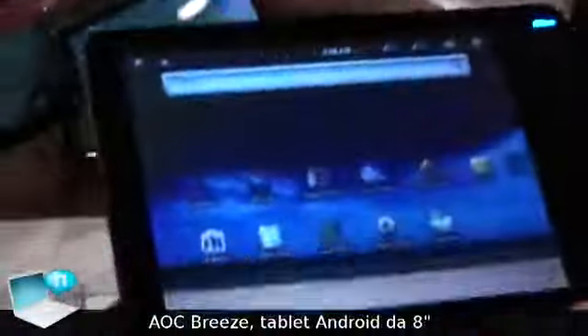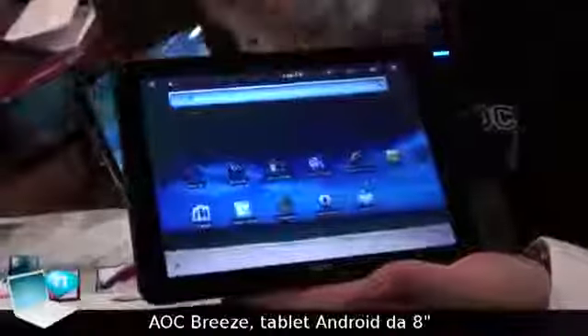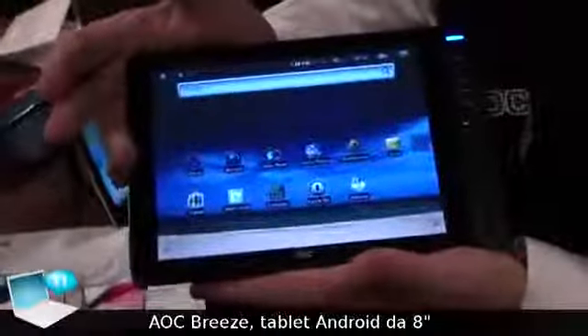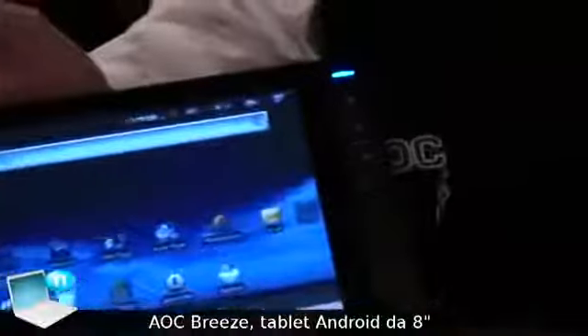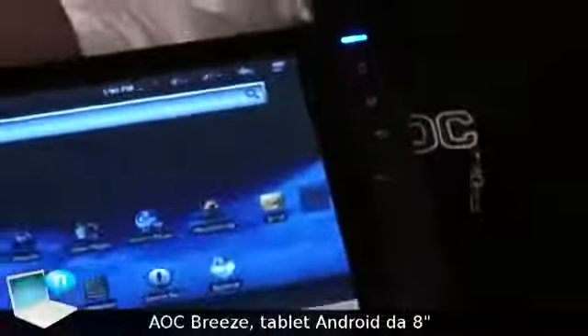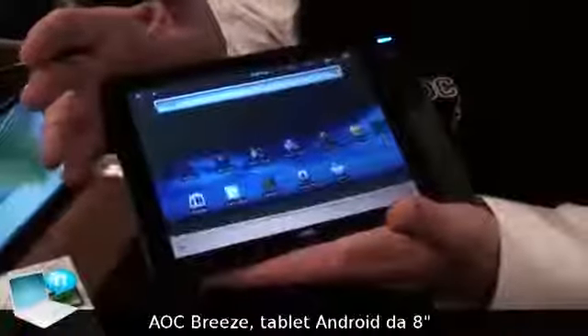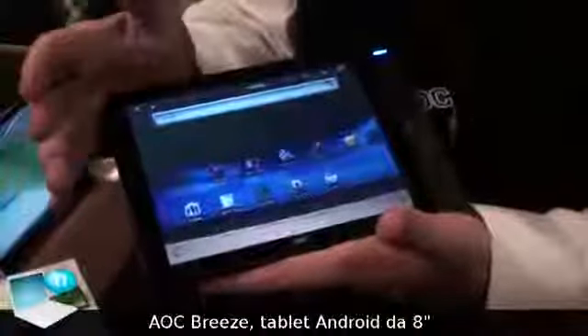The Android tablet comes with a 2.1 operating system, and the main purpose behind this tablet is to go after all the e-book readers that are only for e-book. Now, with our tablet, you'll be able to do not only e-book but you'll also be able to check your email, access the internet through Wi-Fi, and watch videos.